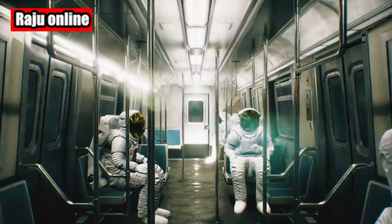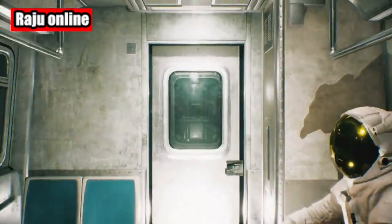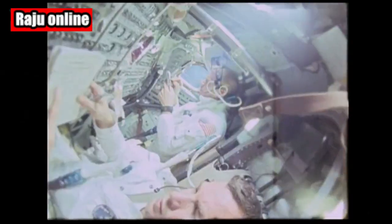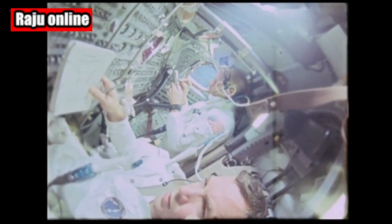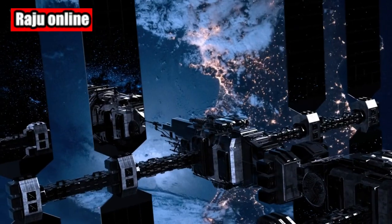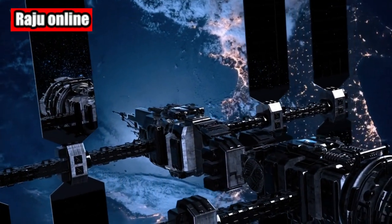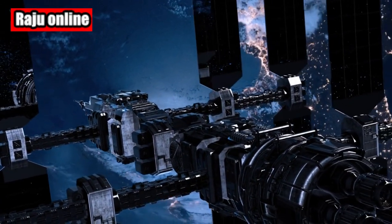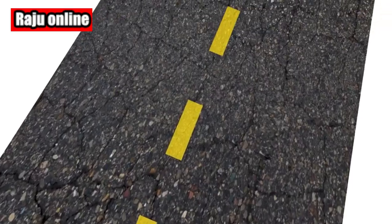Over the past few weeks, the talented team of Expedition 69, consisting of seven astronauts, carefully unloaded the Cargo Dragon. Additionally, they performed two crucial spacewalks on June 9 and June 15. During these spacewalks, NASA astronauts Woody Hoberg and Steve Bowen installed the ISS Rollout Solar Arrays — iROSAs — to improve the space station's power system.